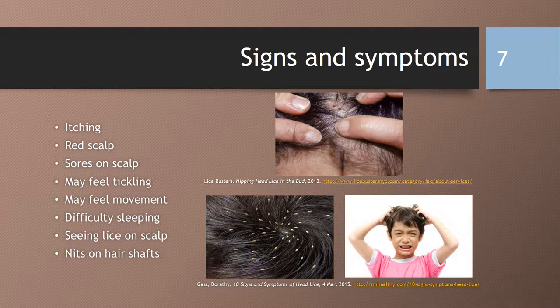So what are the signs and symptoms of lice? You may have itching, as there could be an allergic reaction to the saliva from the bite. It may not itch for weeks, and the scratching may lead to an infection. The scalp may be red, have a rash, bumps, or sores. You may feel tickling on your scalp from the lice moving. You could have difficulty sleeping, as lice are more active in the dark. Or you may see lice on the scalp or nits on the hair shafts, although nits on the hair shafts does not necessarily mean that there's an active infection.